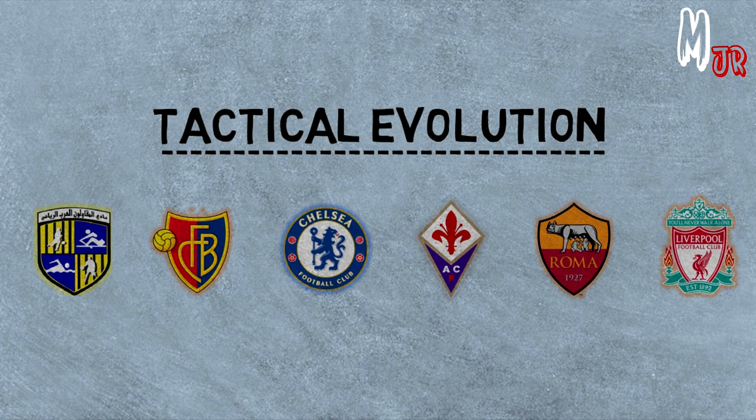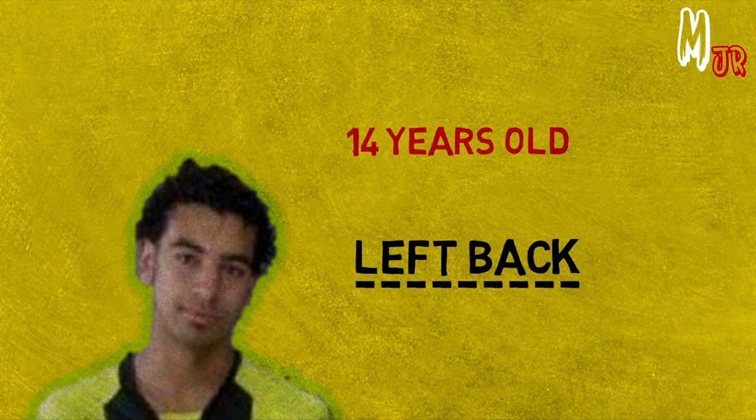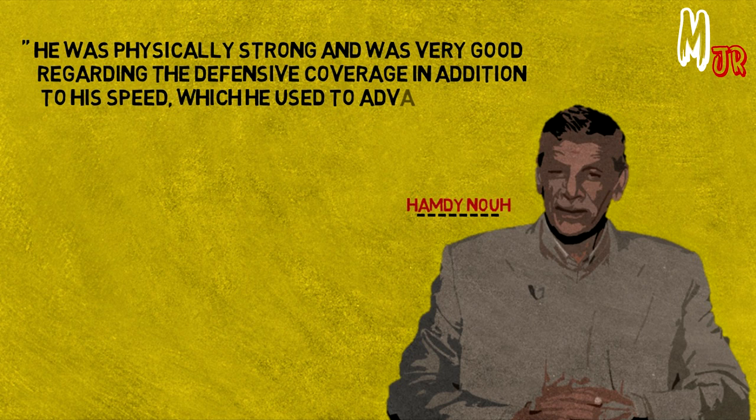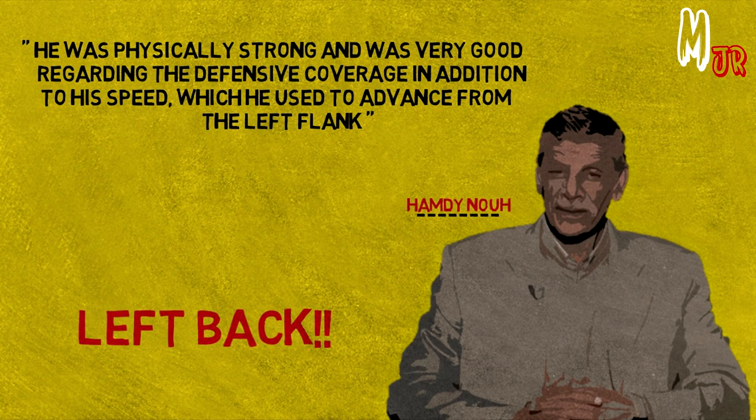Let me tell you something you probably wouldn't know. When Salah was 14 years old, he played as a left-back. His coach at Al-Muqawilun's youth team, Hamdi Nuh, explained that Salah played as a left-back as he was physically strong and very good at defensive coverage, in addition to his speed, which he used to advance from the left flank. So apparently the left-back was his first ever position.